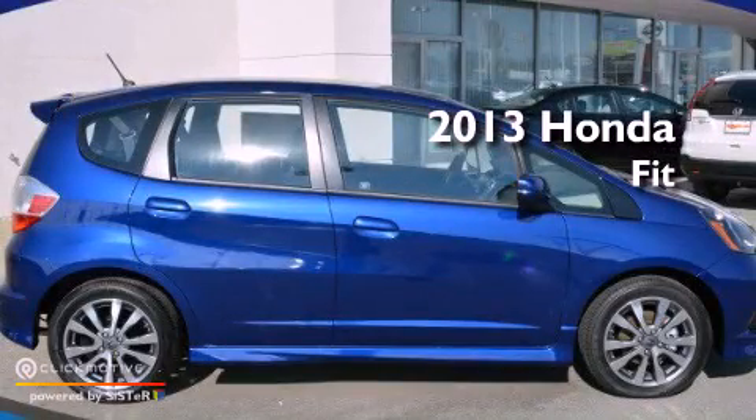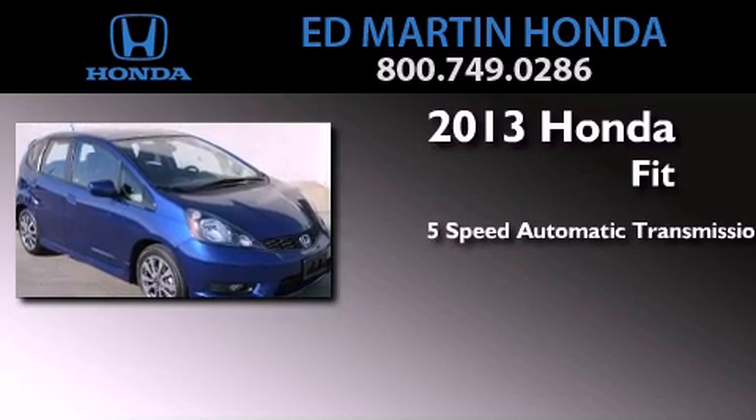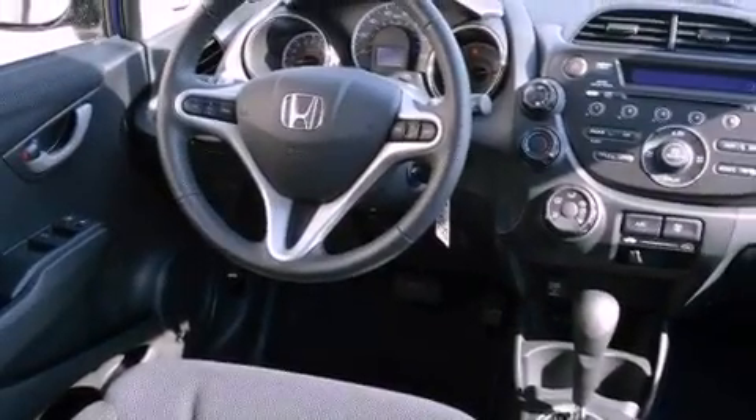This is a brand new 2013 Honda Fit. This compact has a five-speed automatic transmission and an inline four-cylinder engine. Its top features include speed-sensitive volume controls, aluminum wheels, and traction control and stability control systems.